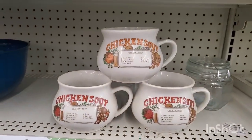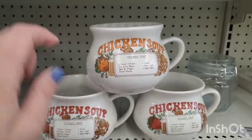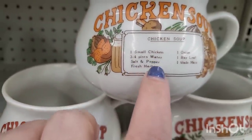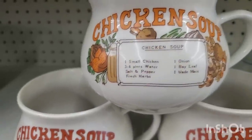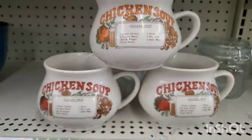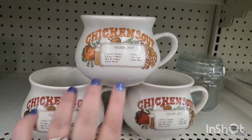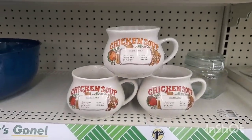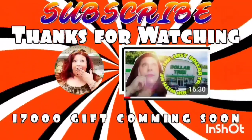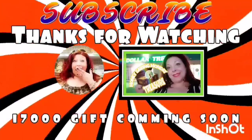Look at these cute little crock pot or crockery-looking cups. It says chicken soup with a recipe — one small chicken, three to four pints of water, salt and pepper, fresh herbs, one onion, one bay leaf, and one blade of mace. There are two shades and they're adorable for $1.25 — so retro. Have you guys found anything amazing lately? Leave a comment down below, don't forget to like this video, share it with your friends, and subscribe. Stay safe and stay savvy, guys. Bye-bye.